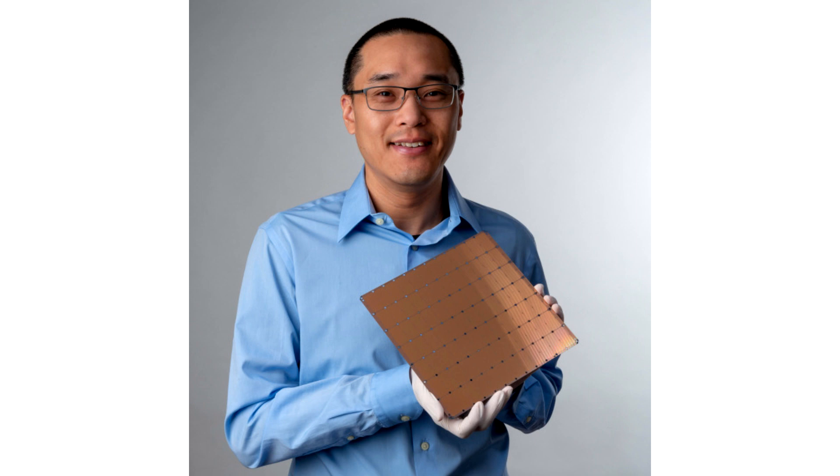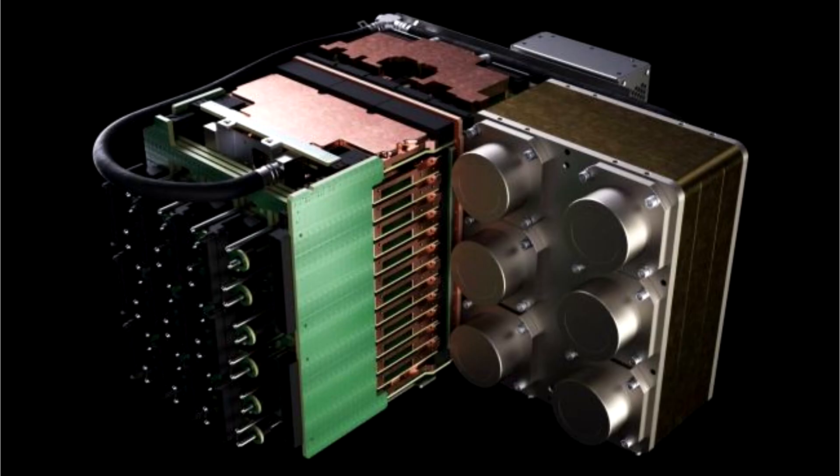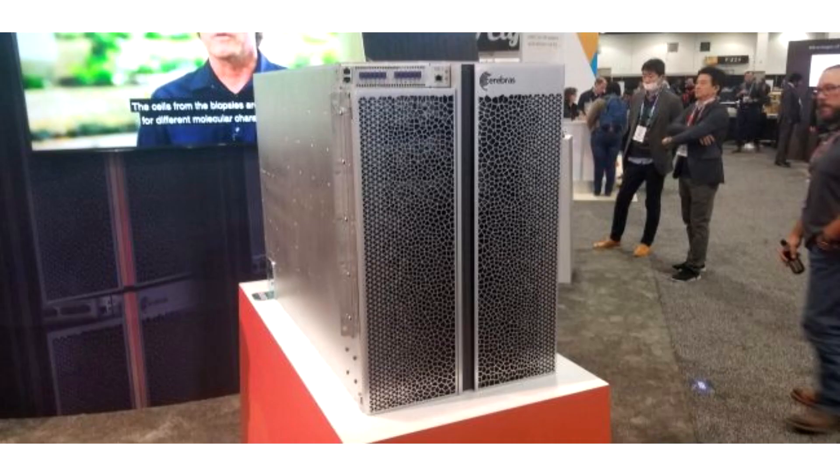The CS1 is an integrated solution the size of 15 industry-standard rack units, and packs everything from the wafer-scale engine to cooling systems. The CS1 consumes 20 kW of power, with a full 4 kW dedicated solely to the cooling subsystem — fans, pumps, and the heat exchanger — 15 kW dedicated to the chip, and 1 kW totally lost to power supply inefficiencies.